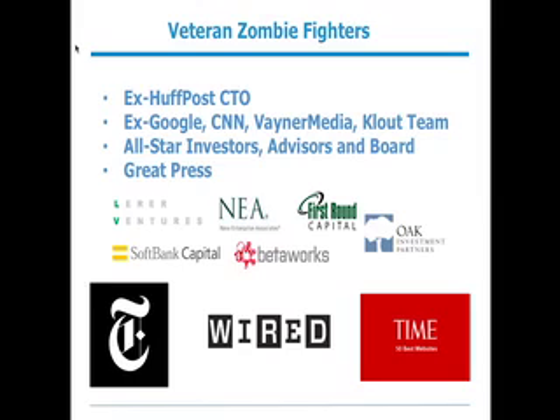All-star investors are helping us meet our goals, which of course you saw today with today's awesome news. We have some great investors on board. And the press has taken notice — from the New York Times to Time Magazine, people are excited about the potential of what Rebel Mouse can do for the web, just like we are.